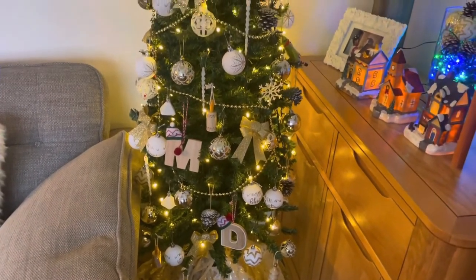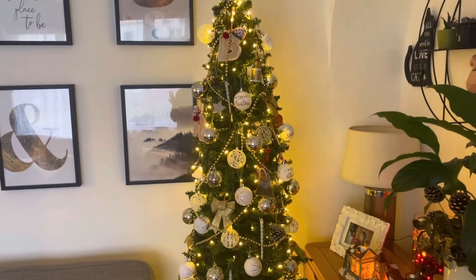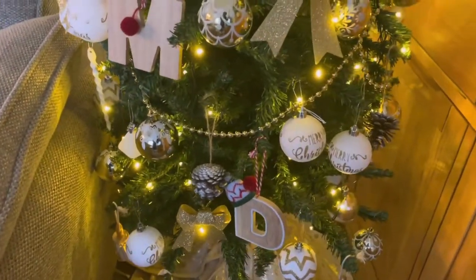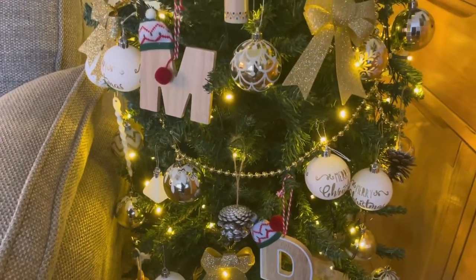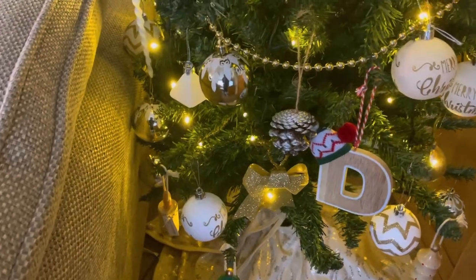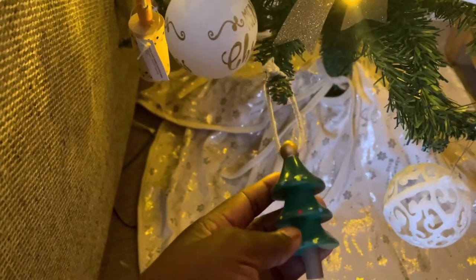Guys, this is my Christmas tree — it is the same one I had last year with the same decorations; I've just added a little bit extra. The letters on the tree are for my son Batosh, my daughter Renata, myself, and my husband. I love our Christmas-themed tree. I just wanted it not to be red, black, and white — I wanted that gold, white, shiny feeling to it, so that's why I didn't go with the traditional looking tree.